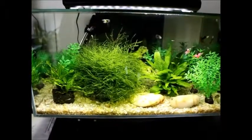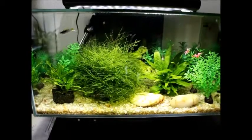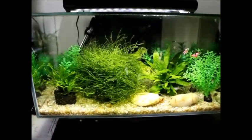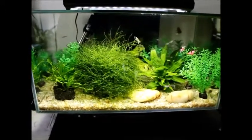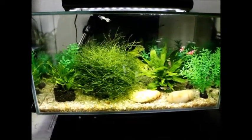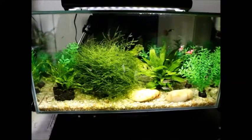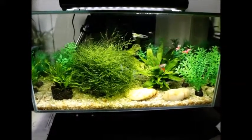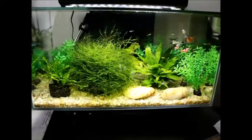Just doing a quick update on my Fluval Edge tank that has all the guppies in it. Pretty soon I'm going to move the females into my big fish tank so that when they have babies they will get eaten, because I'm going to have too many of them.